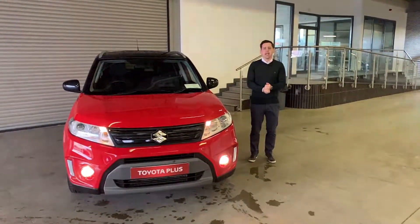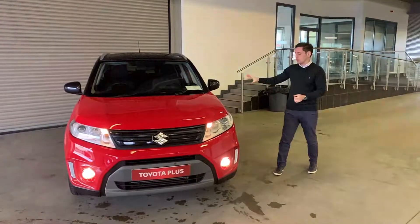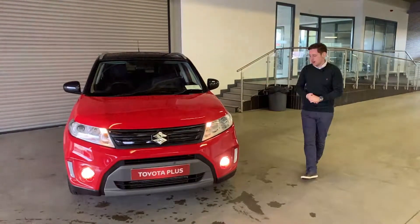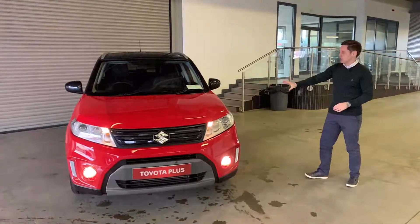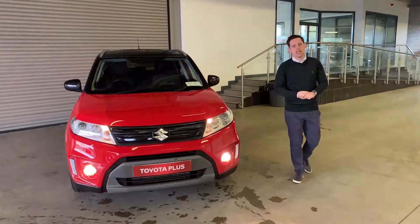Hi all, Arsene here from Kelly's Toyota in Lattery-Kinney. Today what I want to show you is this lovely 2018 182 registered Suzuki Vitara, finished in red with the black roof and the black wing mirrors. Cracking looking car.